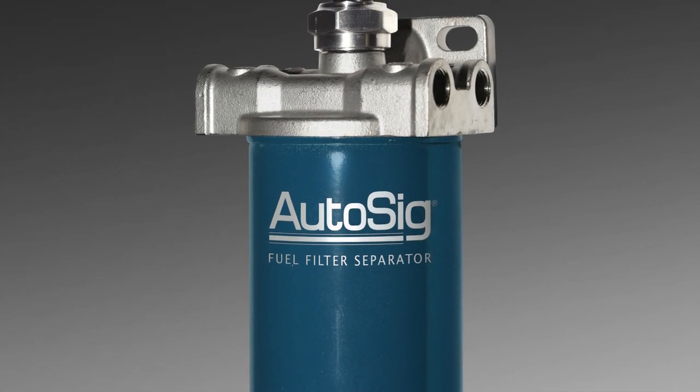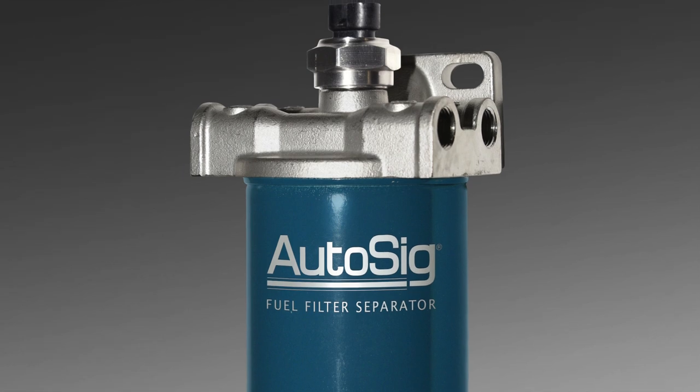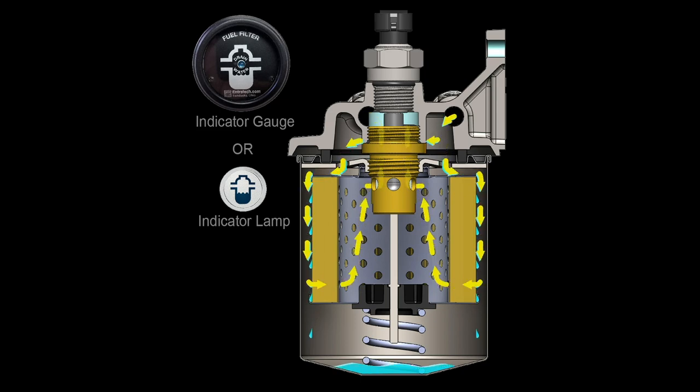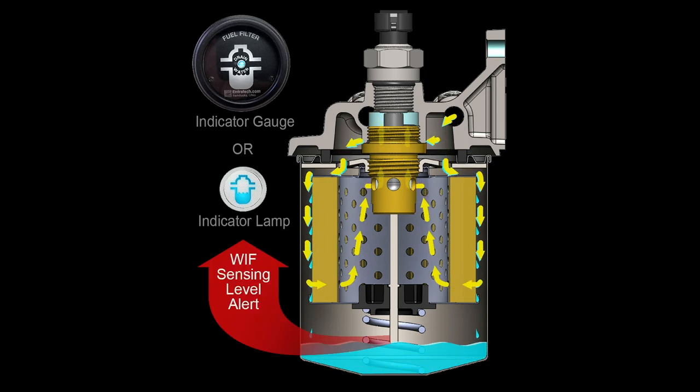Endrotech doesn't want to leave anybody stranded on open water. We understand — we've been stranded on open water ourselves. It's not like a car where you can just pull over and call AAA; it's just not that simple. This is another unique feature of the AutoSIG smart fuel filter water separator.